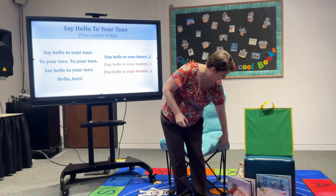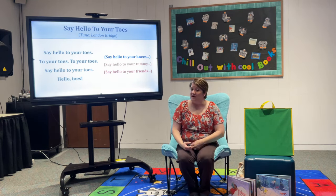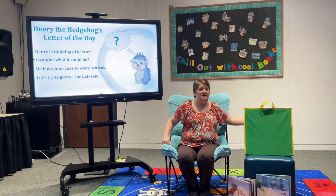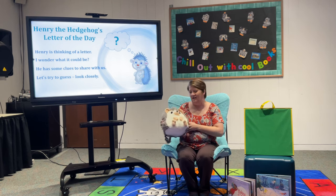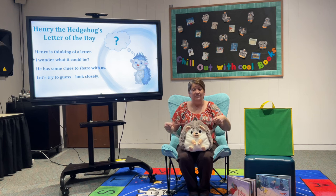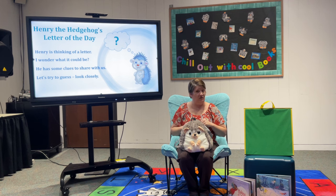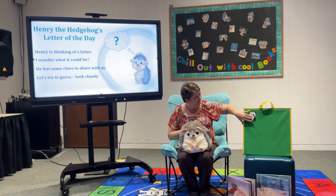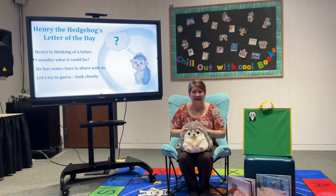Let's sit down because we have a special visitor today — Mr. Henry the Hedgehog! Henry is thinking of a letter and has some clues to share with us. Our first clue is a panda. Puff, puff, puff — what letter makes that puff sound? Yes, it's the letter P. Excellent job! Let's look at another clue.